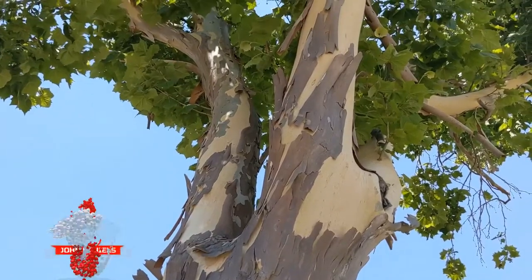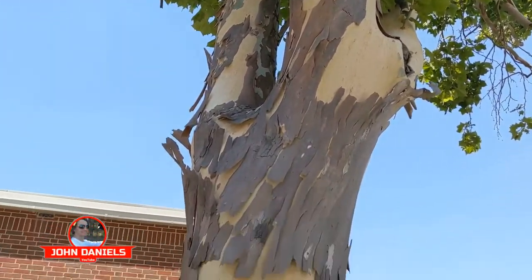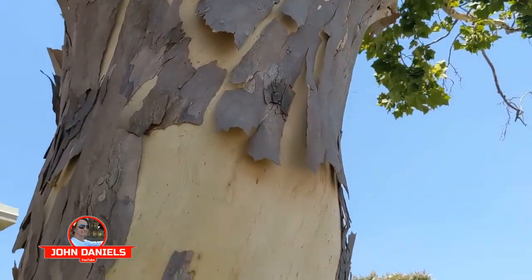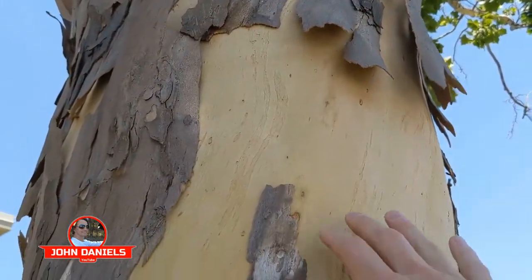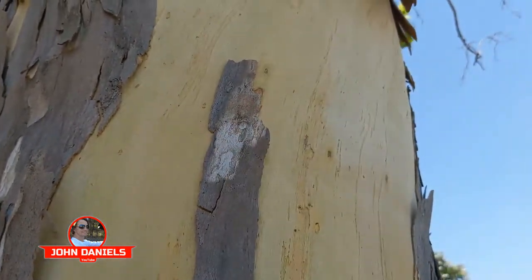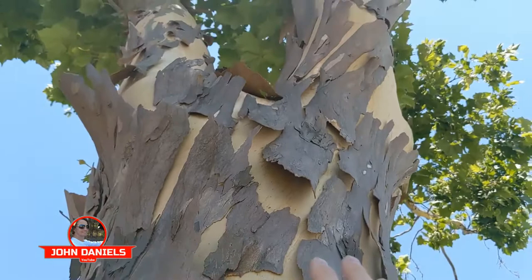Here's a maple tree shedding its bark just like a snake. It's really amazing. And you would think that it's dying, but this is live bark growing underneath, just a thin piece, and that's how all the nutrients go up to the tree.